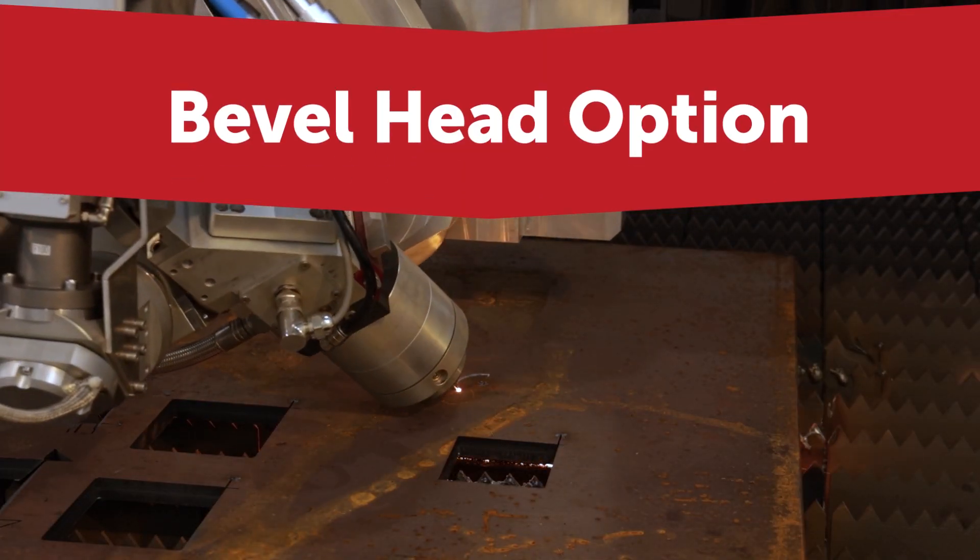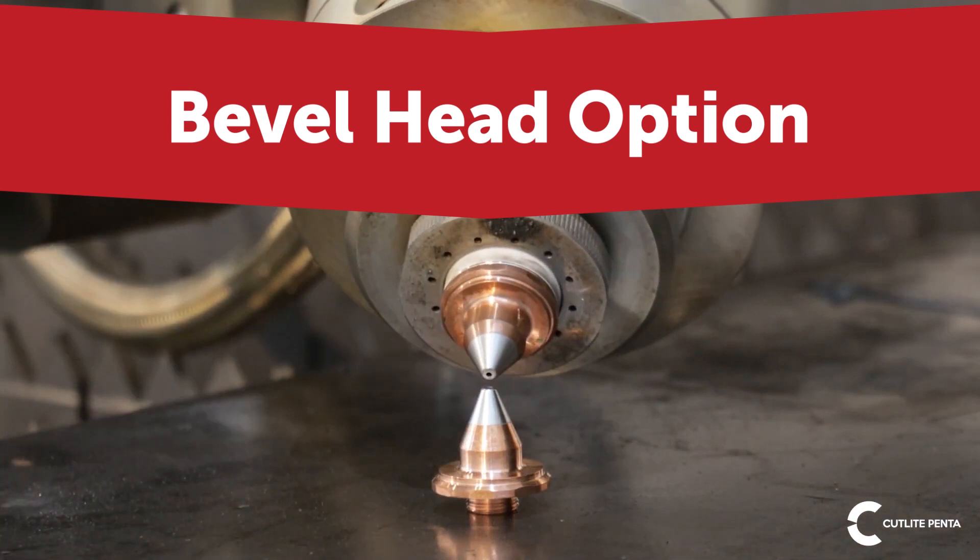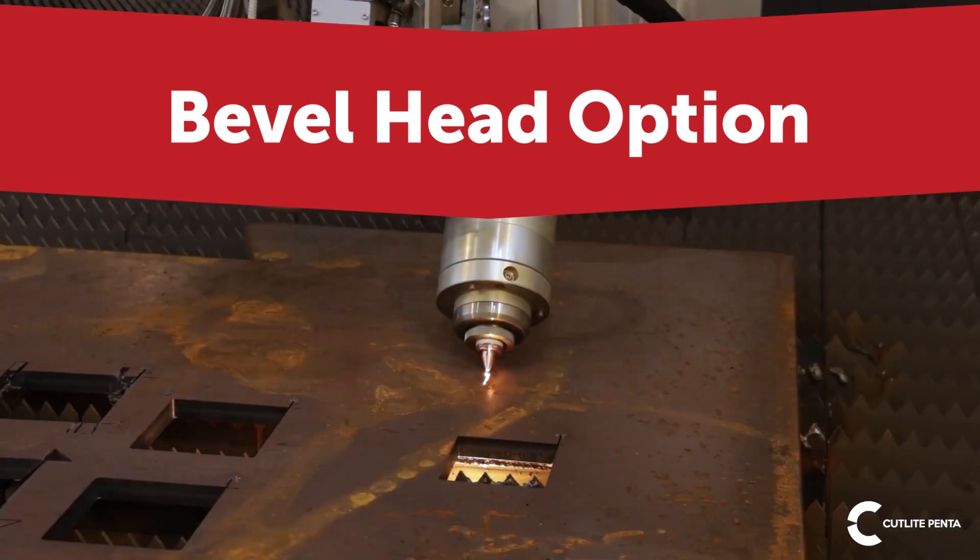Using the bevel head option, you can process accurate internal and external bevel cuts up to 45 degrees.